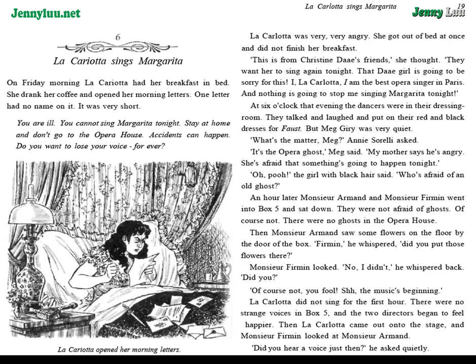Chapter 6: La Carlotta Sings Margarita. On Friday morning, La Carlotta had her breakfast in bed. She drank her coffee and opened her morning letters. One letter had no name on it. It was very short: "You are ill. You cannot sing Margarita tonight. Stay at home and don't go to the opera house. Accidents can happen. Do you want to lose your voice forever?" La Carlotta was very, very angry.